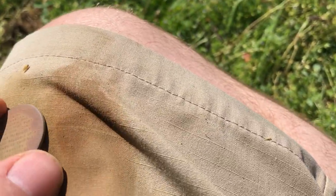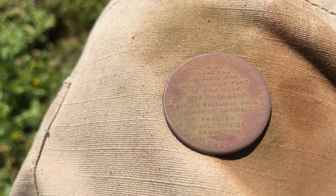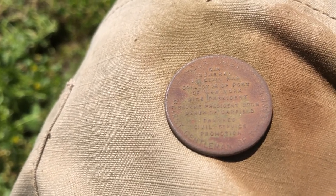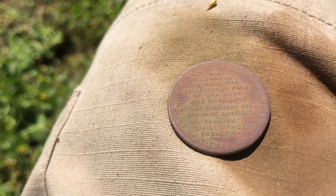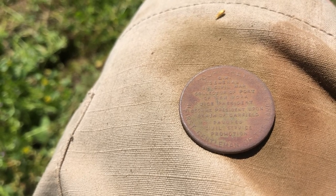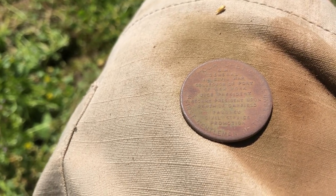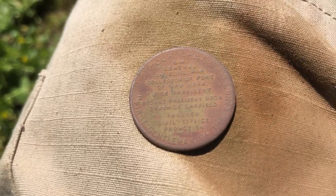On the other side, best I can tell, it says 'Our Chet, General in the Civil War, Collector of Port of New York, Vice President, became President upon death of Garfield, favored Civil War service promotion,' and across the bottom it looks like it says 'First Gentleman of the Land.' So that's a pretty neat little find.